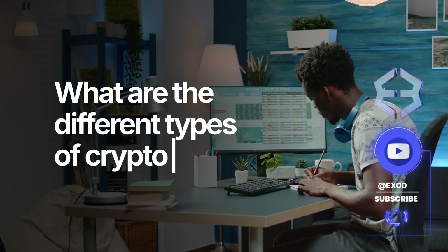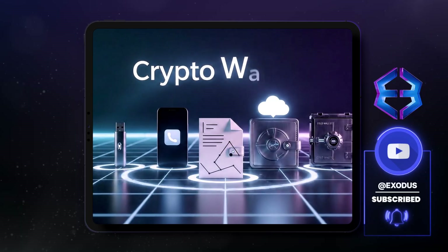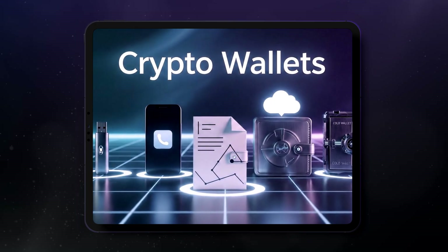Not all methods of storing crypto are created equal. Today, we're exploring the wide world of crypto wallets. No matter the type, a crypto wallet acts as your digital vault, the central hub for managing your cryptocurrencies.